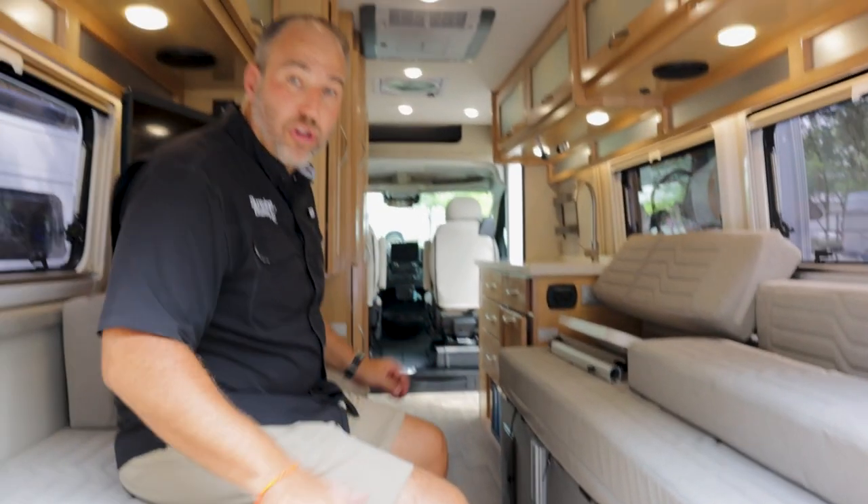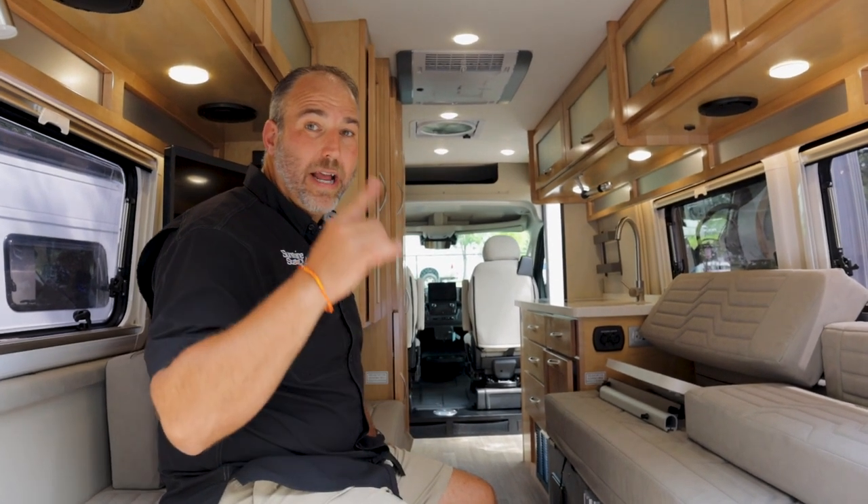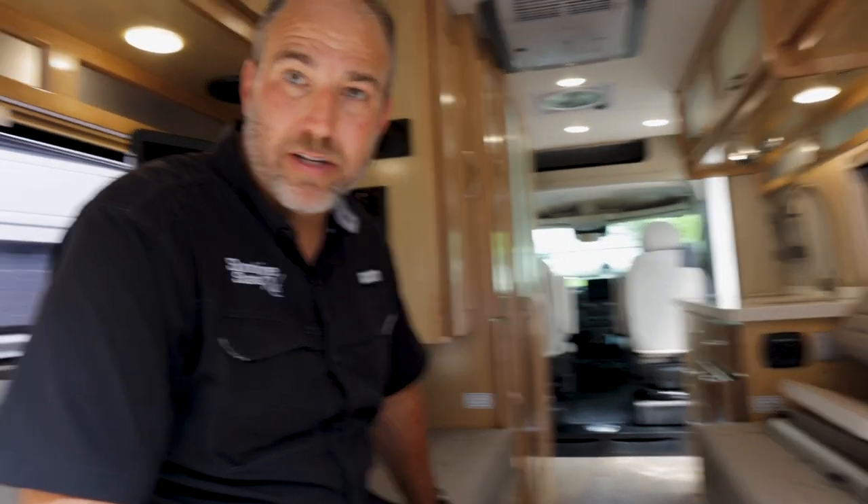This one has the 630 amp hour battery. We're ordering these with 1,260 amp hour lithium batteries — we're getting our first one in the next couple of weeks. Nobody in the industry has a 1,260 amp hour battery. Gretch has 1,000, American Coach has 1,000 — the amp hour wars are on.